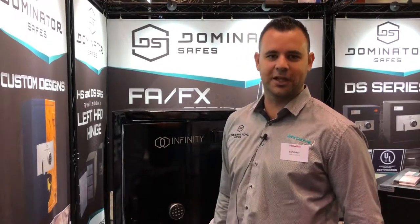If you need any more information, come and see us at the Perth Home Show, or visit safecentral.net.au and dominatorsafes.com.au.